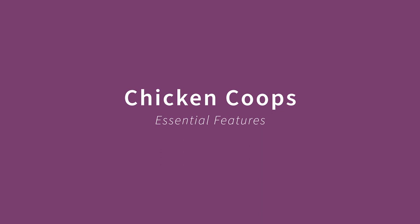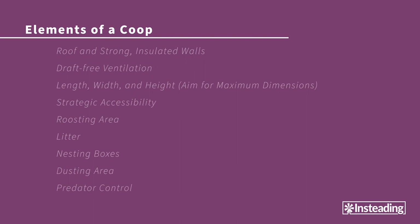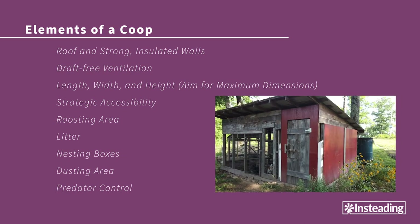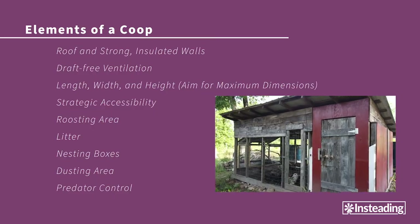When choosing or designing a good coop, there are some generally non-negotiable features that must be included for the comfort and security of the birds, as well as for the utility of the humans. For simplicity's sake, I'll discuss elements of a stationary standalone coop and then branch out from there. The coop should have a roof and strong walls, and if you live in cold climates, it might be a good idea to insulate them to keep your birds more protected in winter. You certainly don't want the coop to be airtight, though — draft-free ventilation is key for healthy birds.